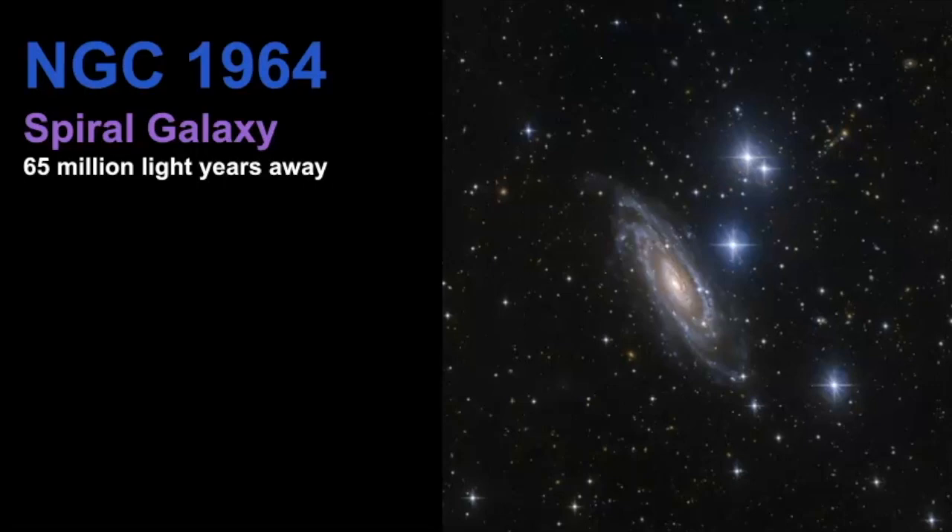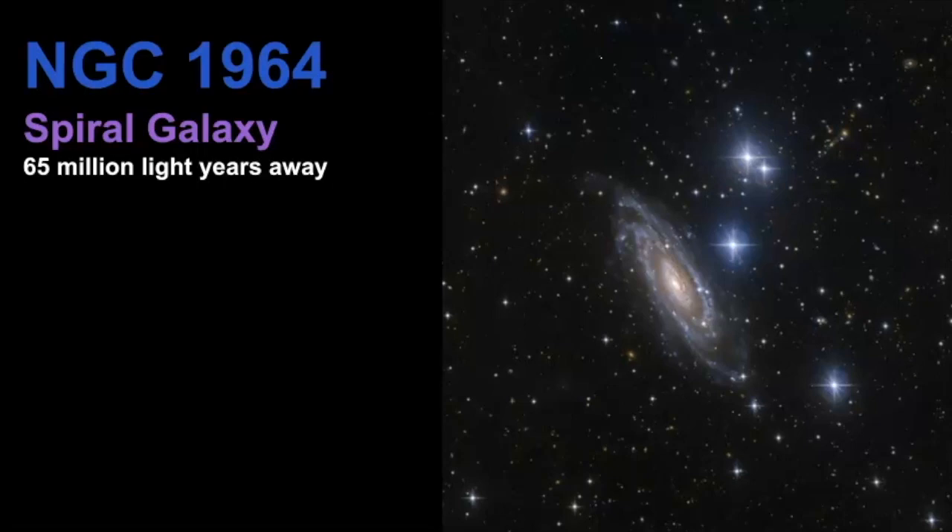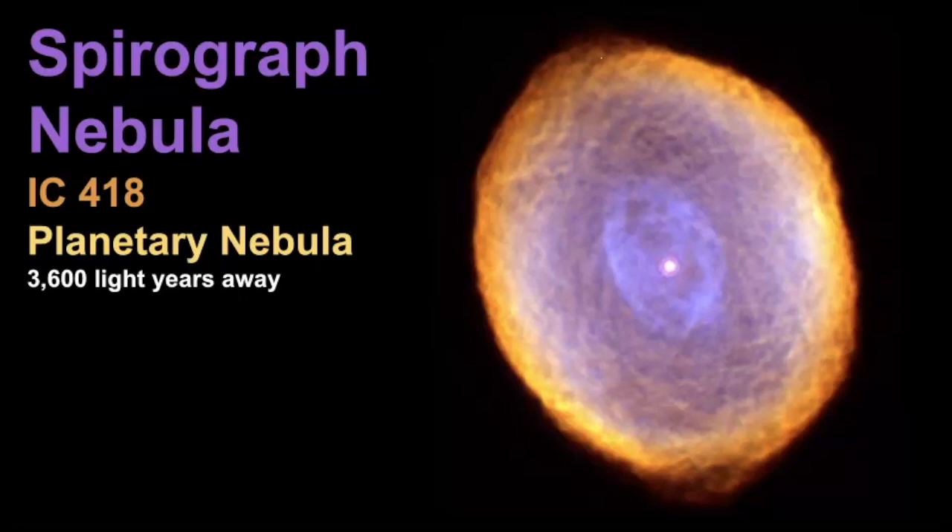Finally, we have the Spirograph Nebula, whose formal name is IC 418. This is a planetary nebula estimated to be 3,600 light years away from Earth. Notice this bright star in the center — this is the dying star, now known as a white dwarf, which is the leftover hot core of a star. The outer layers of the star are just being blown off as the star comes to the end of its life.